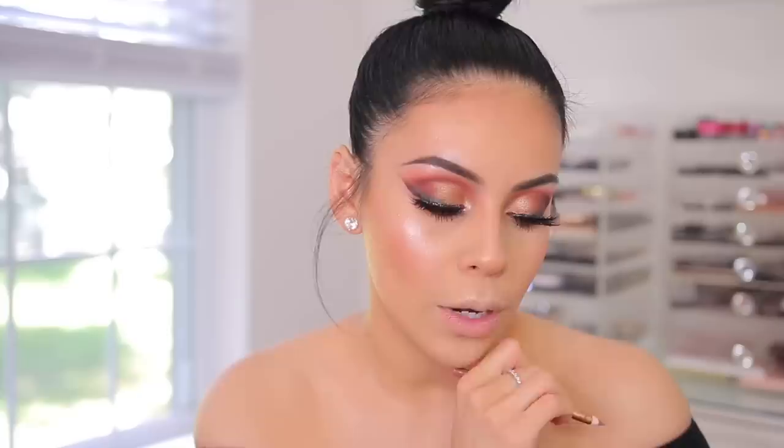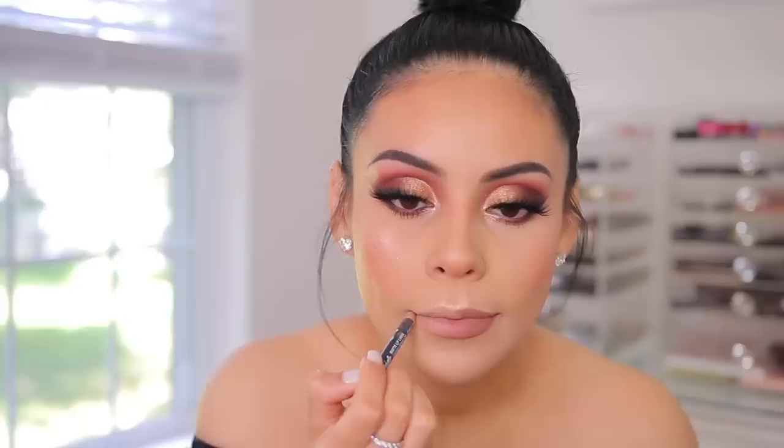Last but not least, lips. I have a lip liner from Charlotte Tilbury — the Lip Cheat Iconic Nude Lip Liner. I'm going to line this side, fill them in, and then go over the top with gloss. For the dupe, the NYX Suede Matte Lip Liner in Sandstorm — these are everything and they're $4. The color is a little bit lighter and the Charlotte Tilbury one is slightly creamier, but I love the NYX ones. I have so many colors in these.